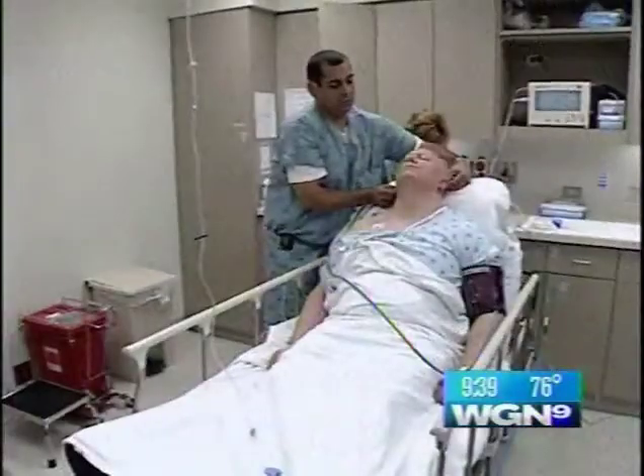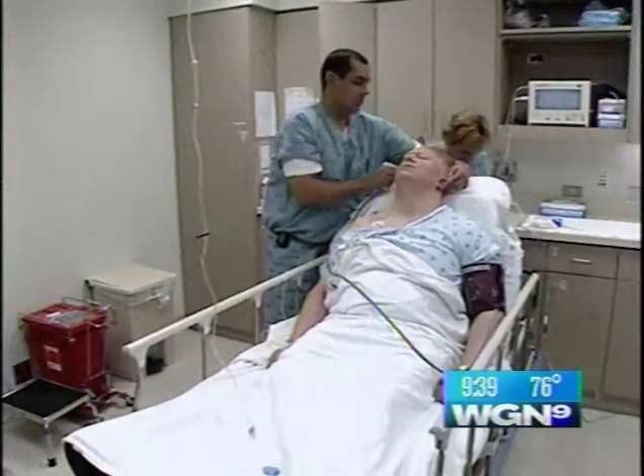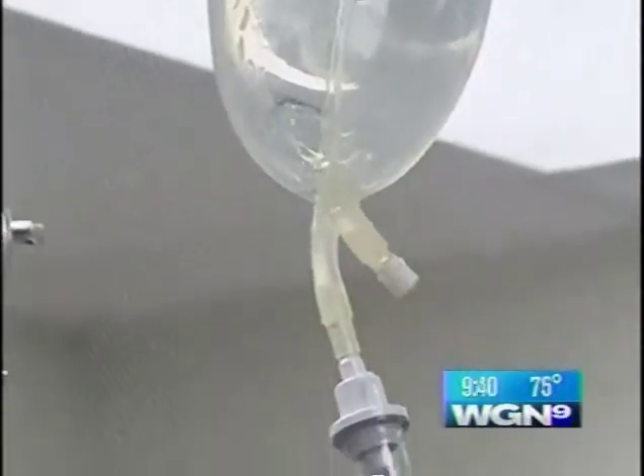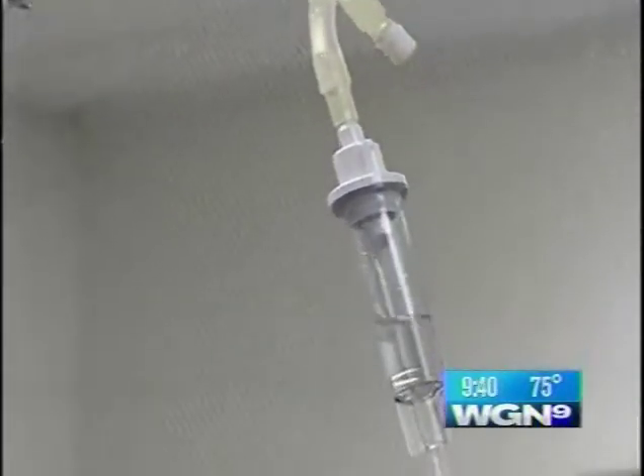Sometimes it's so severe that in the middle of the night, if I don't sit up when I have this reflux, I'll throw up. Jeff Fieser is one of 15 million people who suffer as acid backs up from the stomach into the esophagus. The condition can lead to esophageal cancer.